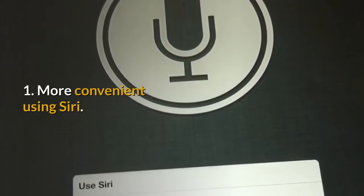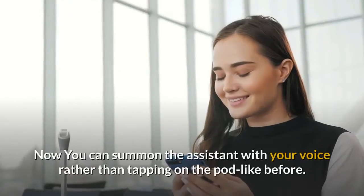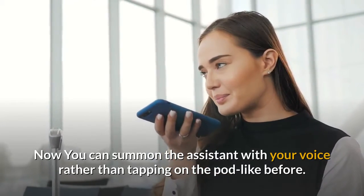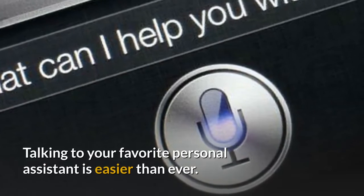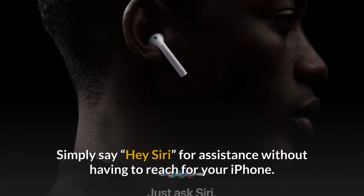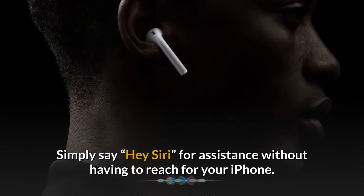1. More convenient using Siri. Now you can summon the assistant with your voice rather than tapping on the pod like before. Talking to your favorite personal assistant is easier than ever — simply say 'Hey Siri' for assistance without having to reach for your iPhone.